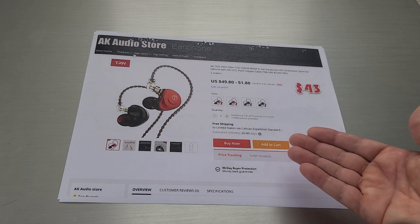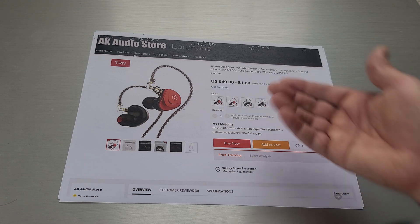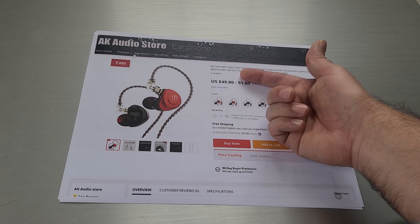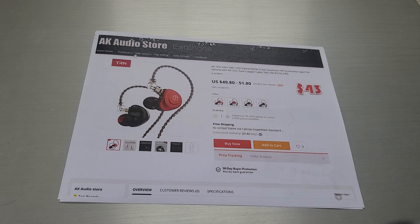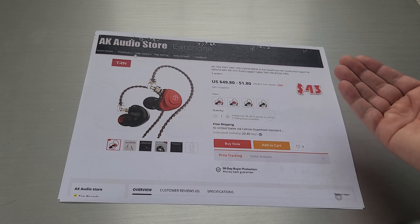Another one that came out actually yesterday was the TRN V90S. If you look closely, it's actually a 5BA 1DD now. I think previously it was a 4BA, so they added a new BA there. This one's about $49.50 and it's going to be on promotion for $43.